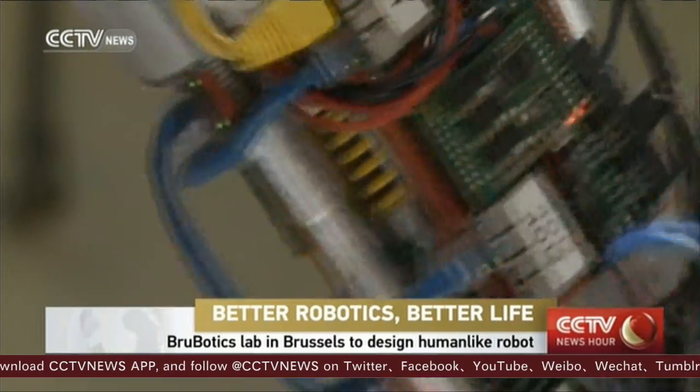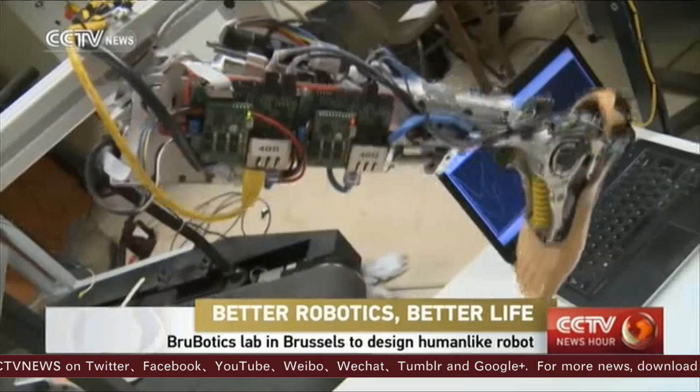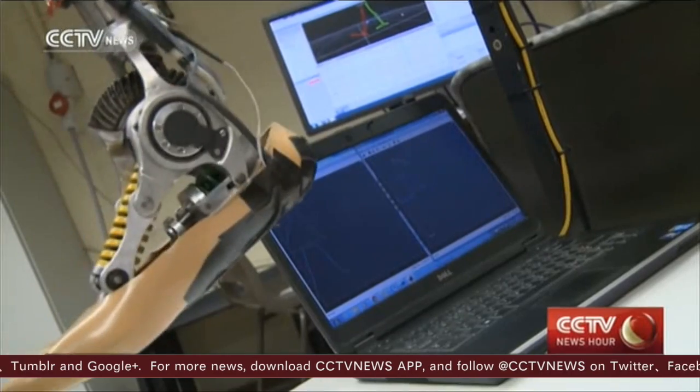These wires, circuits and sensors all combine to mimic mother nature. This is a prosthetic leg with power being perfected in one of the robotics labs at the Free University in Brussels.